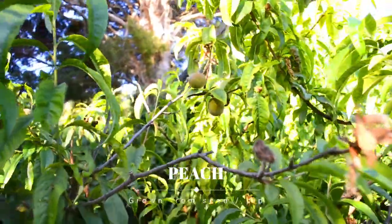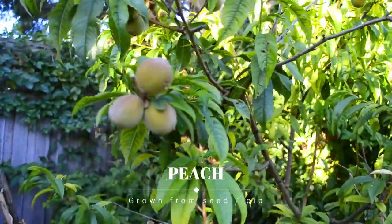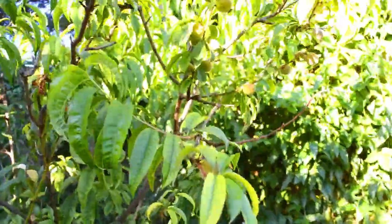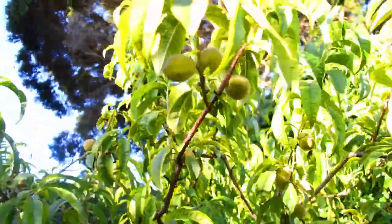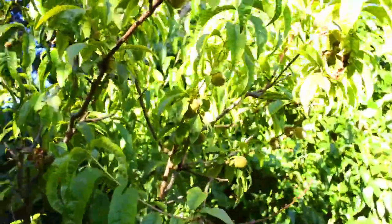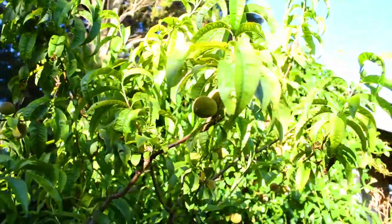Our main peach tree — peaches are still quite little. This was grown from seed by my dad many years ago, but it actually produces really yummy peaches so we look forward to these every year. And no, I didn't spray for peach leaf curl this year and the tree is looking pretty good.